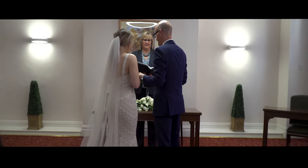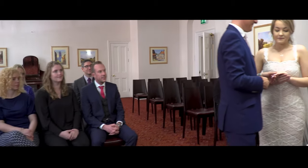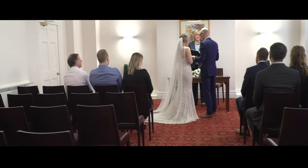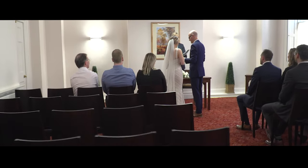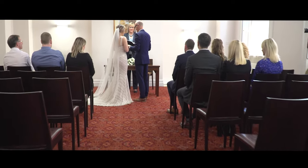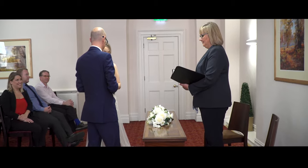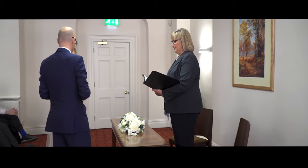This room is the Priory Suite. The Priory Suite is ideal if you have more family and friends that need to attend your ceremony. This room holds 50 guests but doesn't have access to the courtyard.